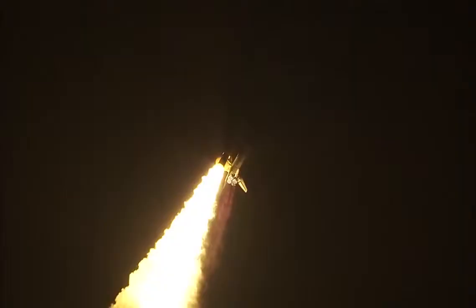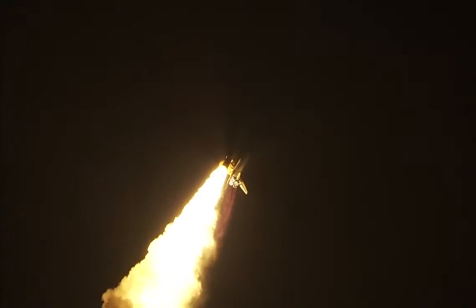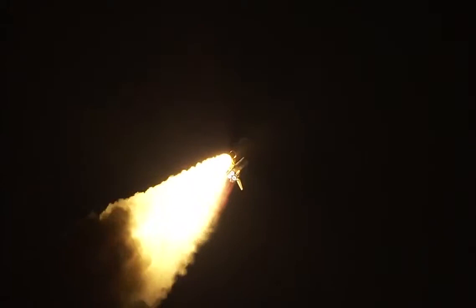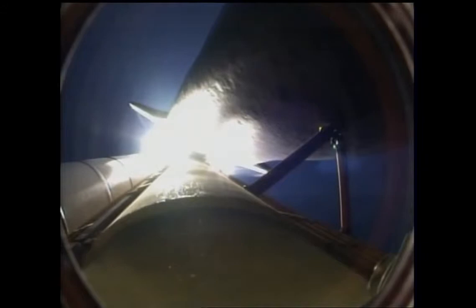Thirty-two seconds into the flight. The three liquid fuel main engines will soon throttle back to 72% of rated performance down in the bucket, reducing the stress on the shuttle as it goes transonic. Discovery, three and a half miles in altitude, four miles down range from the Kennedy Space Center. Standing by for the throttle up call now from Capcom Eric Bowe.